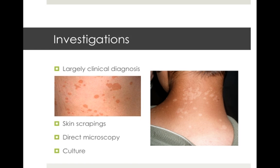Investigations aren't usually warranted, given that it's a largely clinical diagnosis. Once you see a few cases, you'll be able to pick it pretty easily. But if you're unsure, skin scrapings can be obtained and sent to the lab for direct microscopy with certain stains and also culture.